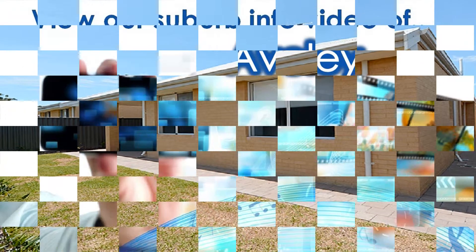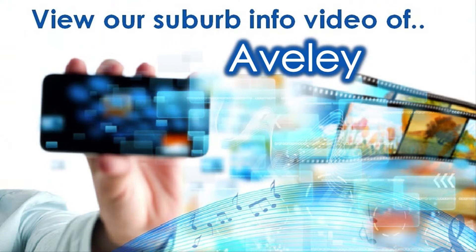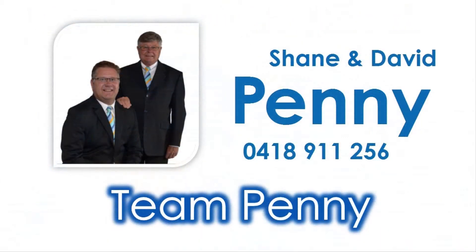For knowledge on amenities close to this property, view our accompanying suburb virtual tour information video specific to Aveley, and contact Shane or David of Team Penny to reside in this family-friendly locale today.